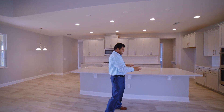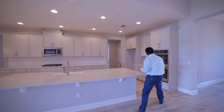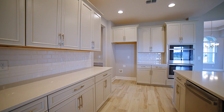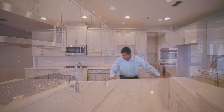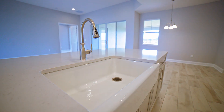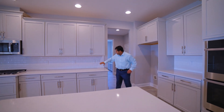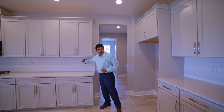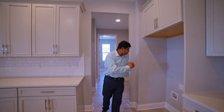You can have bar stools at the island — it's an upgraded kitchen. It has a double oven right over here, all the cabinets, and gas appliances. Look at the space — it's a lot of space with one farm sink. Over here is your bread area, and I love that whitish subway tile backsplash. On that side you have your fridge, of course.